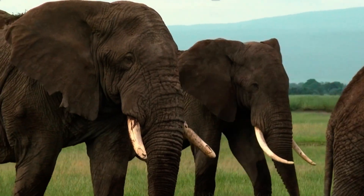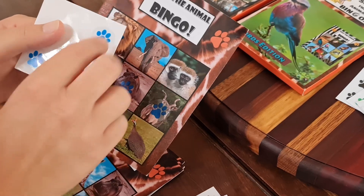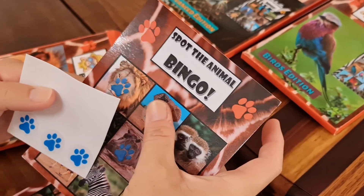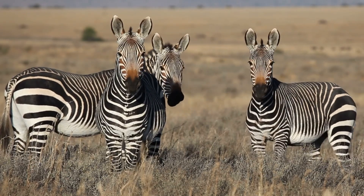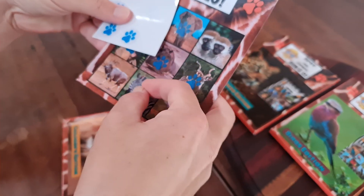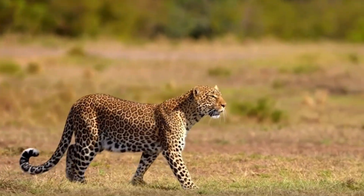Each player gets a bingo card, and when anyone in the car spots an animal that's on your bingo card, you cover it with a sticky. The player who has the most animals covered with a sticky by the end of the game drive, or the player who has all the animals covered on their bingo card first, wins. Don't forget to shout BINGO!